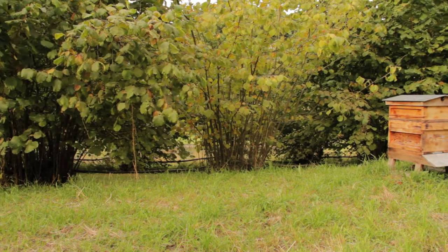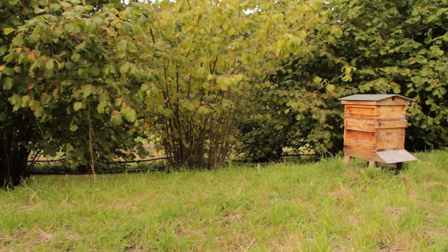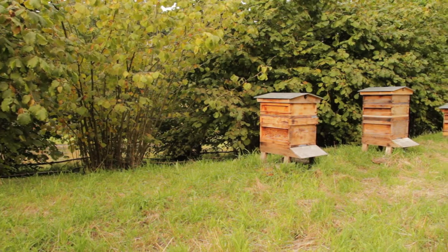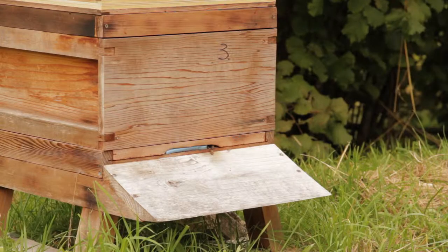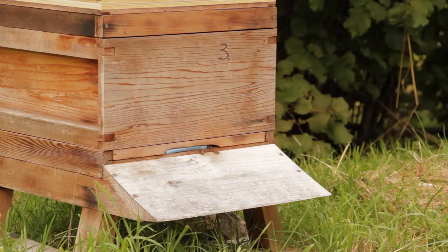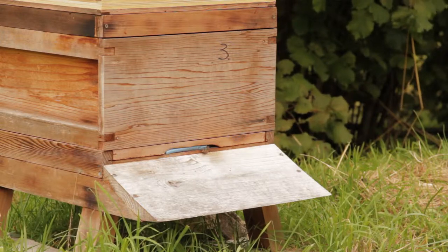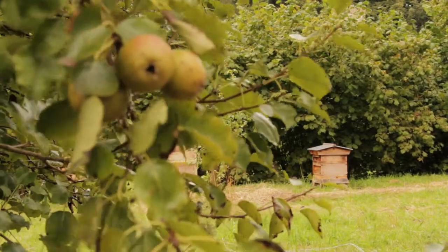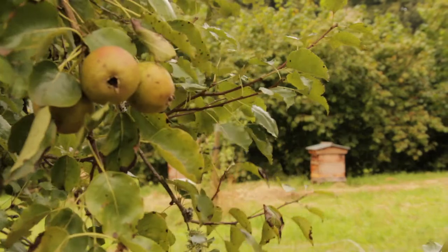These wildflower meadows have a rich biodiversity. In one of the wildflower meadows, beehives have been installed, providing a home for a colony of honeybees which collect nectar and pollinate the various flowers. Other pollinators are also found here.